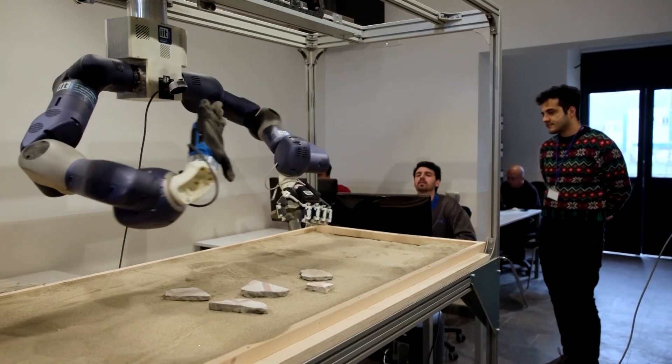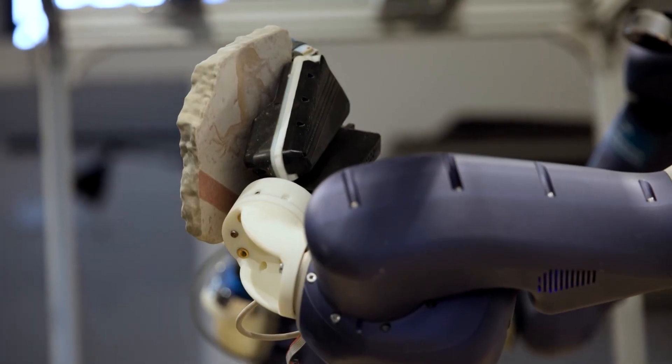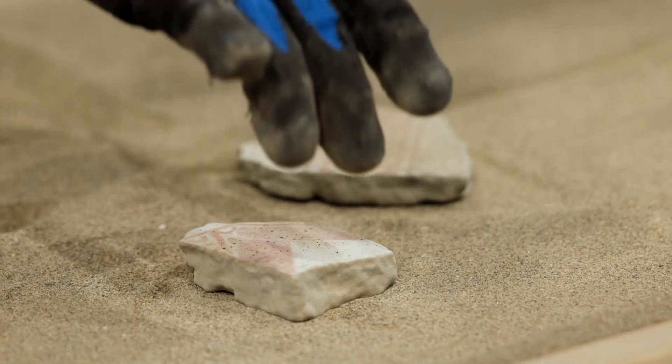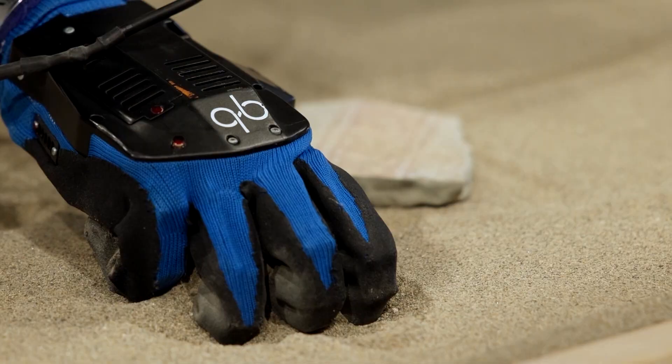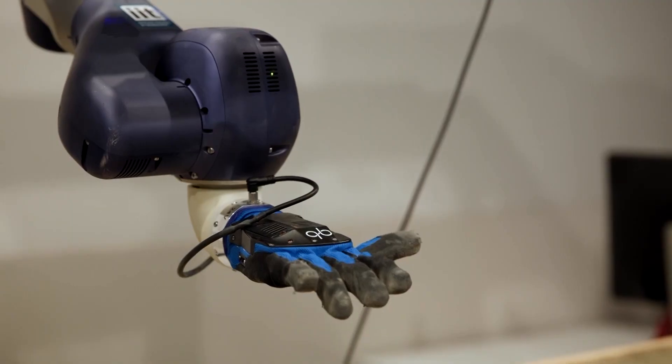The robot has twin arms with flexible hands in two sizes and vision sensors to identify, grip, and assemble fragments without damaging their delicate surfaces. During its testing phase, researchers created replicas of some of the ancient city's most iconic frescoes, preserved in a fragmentary state in Pompeii's storerooms, to avoid risking the original pieces.